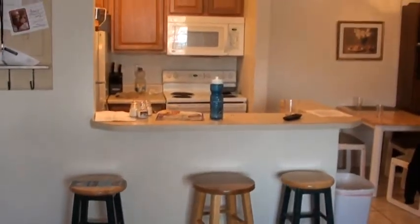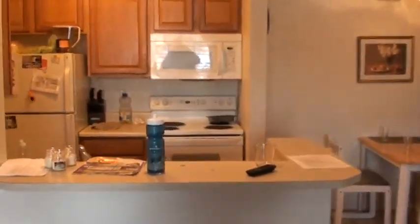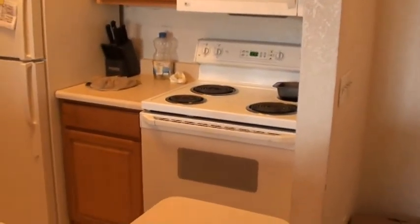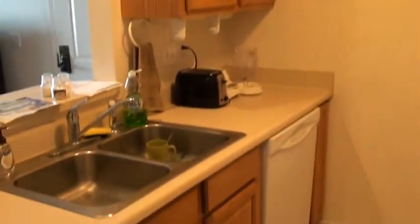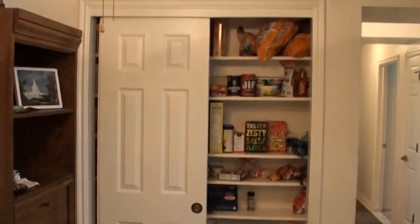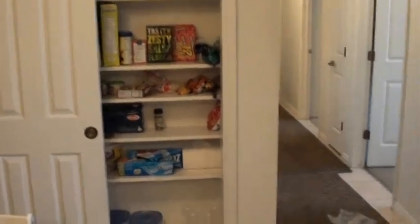This is showing the bar counter — it has a bar counter, and it also has an eating area. You'll notice in the kitchen there's an over-the-range microwave, a range, and a refrigerator. On the other side we've got the dishwasher and garbage disposal as well. Going around this direction, you'll see it also has a ceiling fan and a pantry area.